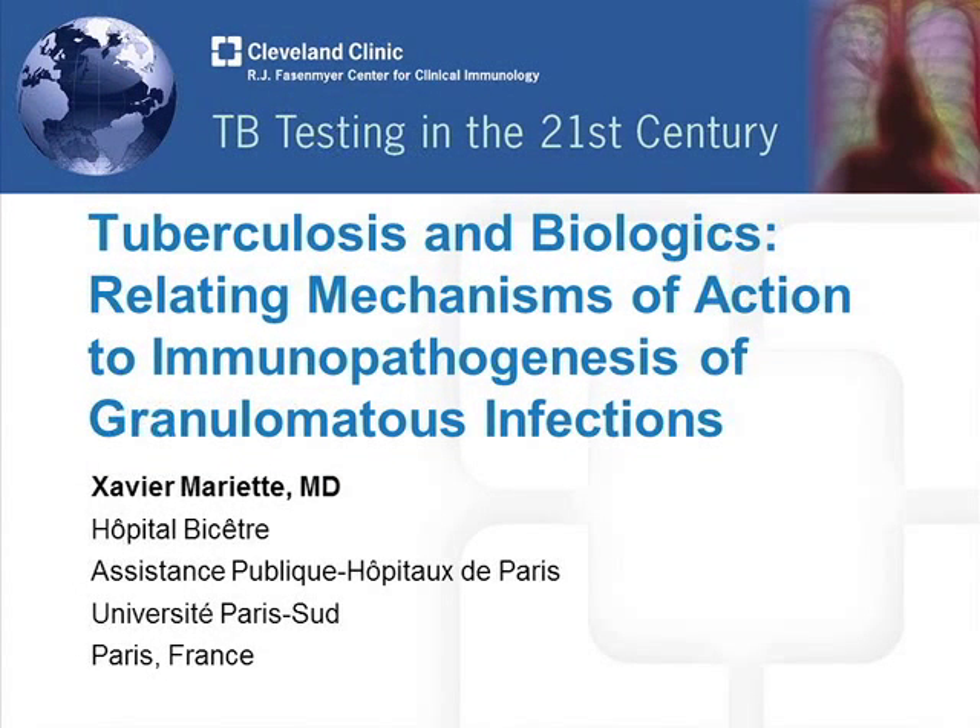Welcome. I'm Dr. Len Calabrese from the R.J. Faisenmeyer Center for Clinical Immunology, welcoming you to TB testing in the 21st century. It's a great honor and privilege to welcome Dr. Xavier Meire from the Hospital Bicetre in Paris. Dr. Meire is one of the international authorities on the mechanism of action of immunosuppressive drugs, particularly biologics, and I've asked him to come and discuss TB and biologics, relating the mechanisms of action of these drugs to the incidence and progression of TB. Welcome, Xavier.